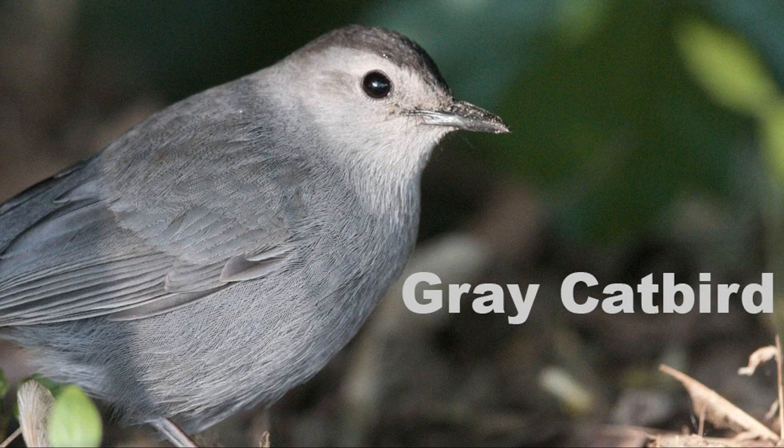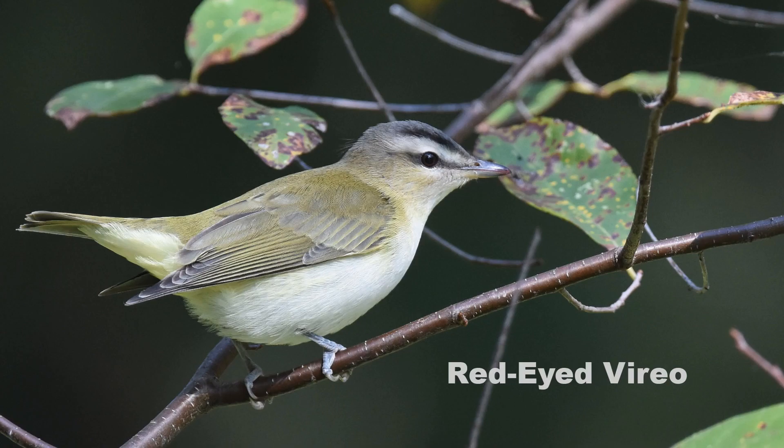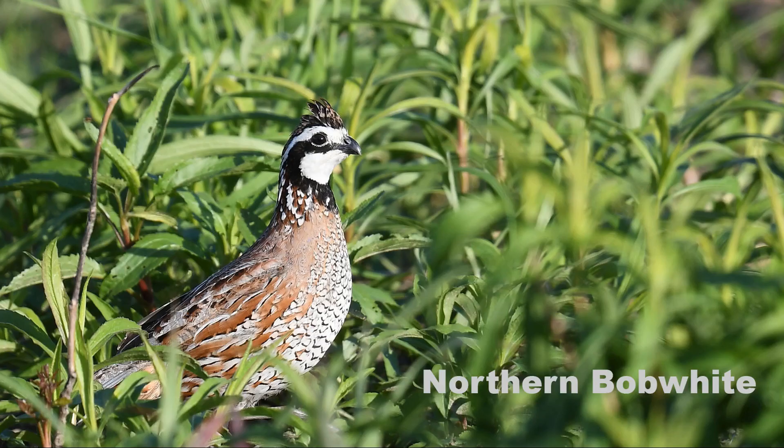A wide range of songbirds definitely find Spicebush berries palatable, including the gray catbird, the hermit thrush, the red-eyed vireo, and even the northern bobwhite.